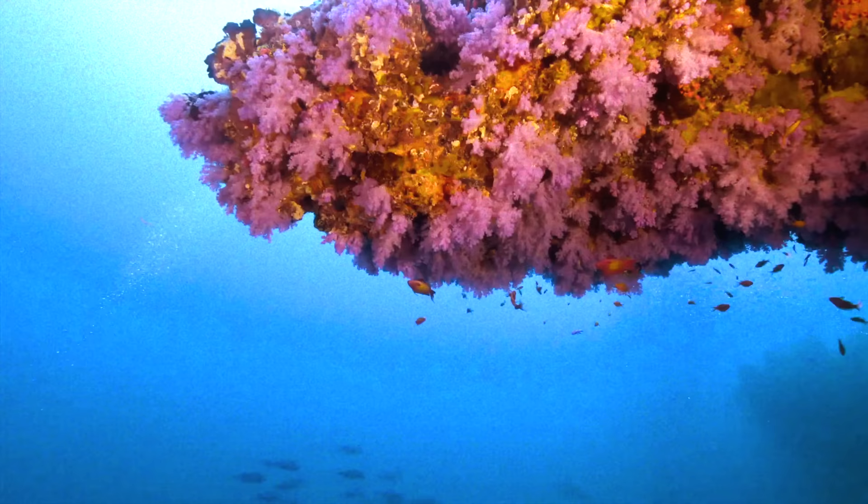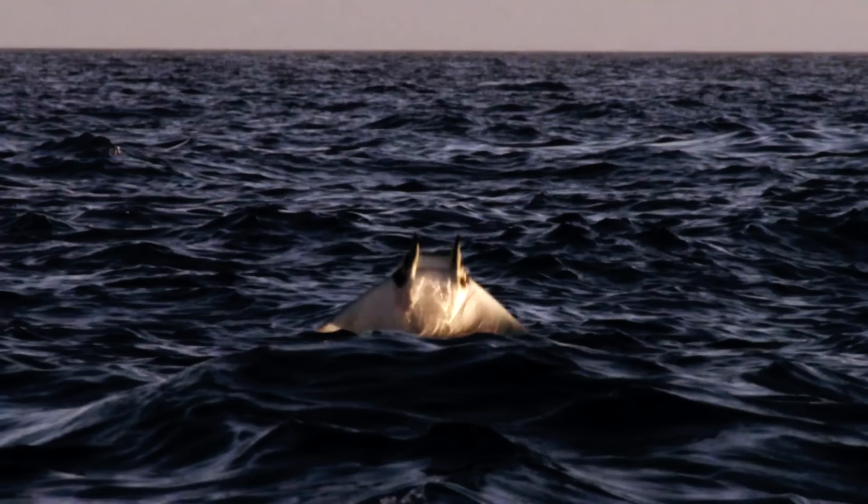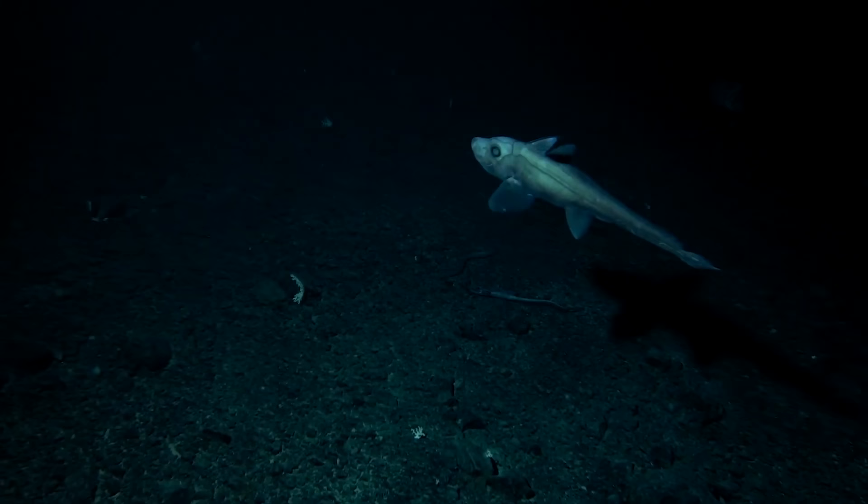In the next video, we'll take a look at the world of cartilaginous fish to see how they are different, from the weird and wonderful jawless fish with their circular teeth, to the infamous sharks, and the elusive deep sea chimera.